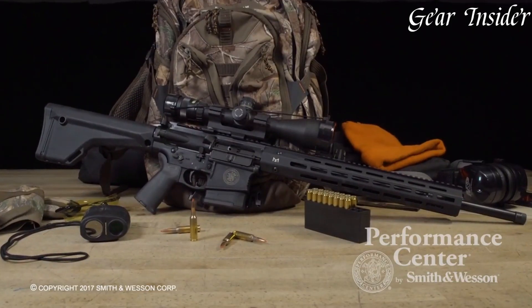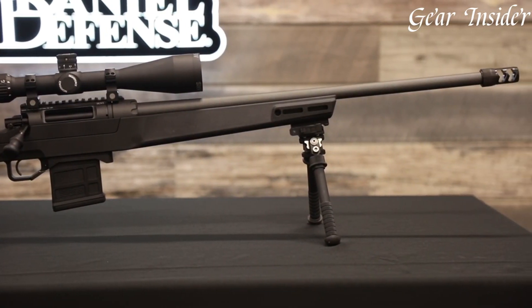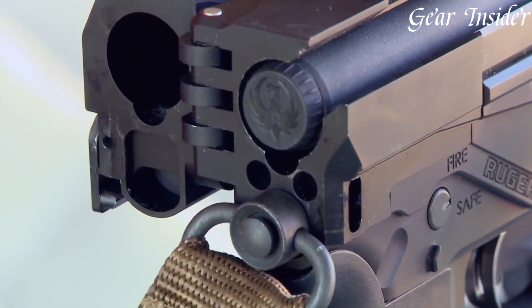Widely utilized in military and law enforcement, sniper rifles play a critical role in strategic operations, providing cover, reconnaissance, and the ability to neutralize threats with a single precisely aimed shot, making them an integral part of modern combat.